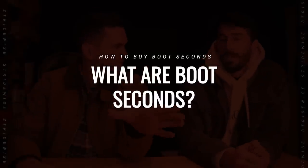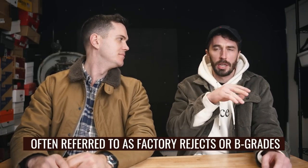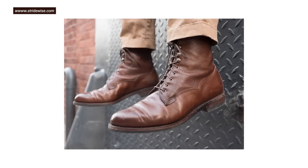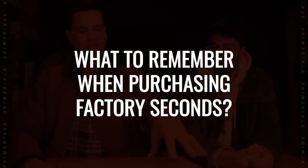So let's step back. What are boot seconds? Boot seconds are factory seconds. Basically, as they're making the boots, you can't get every single boot 100% right every time. A lot of times there's a little stitch missing here and there, or maybe part of it's delaminated, or while they were trimming something they scraped the leather.